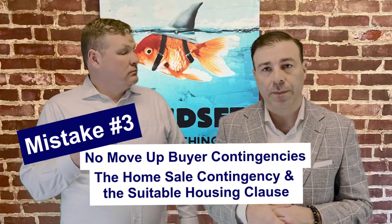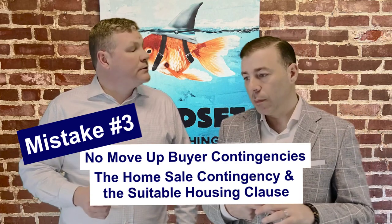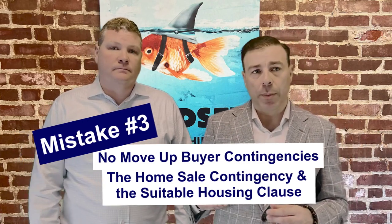Let's talk must-know contingency clauses for move-up buyers. You've got two: the home sale contingency and then the suitable housing clause. Let's talk about the suitable housing clause first, because that basically became the only chance you had to get an offer with a home sale contingency accepted during the peak of the market. The best way to explain it is that it's like a home buying contingency for the seller of a property.